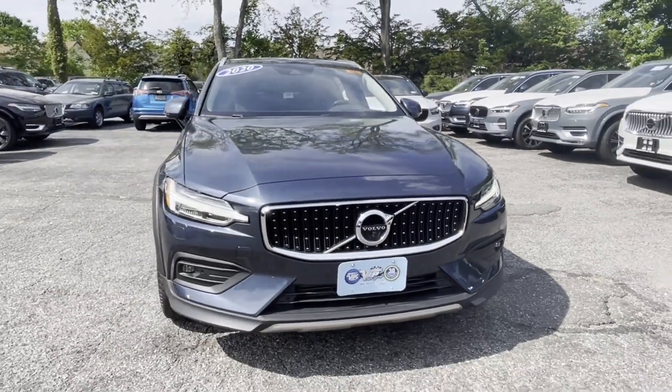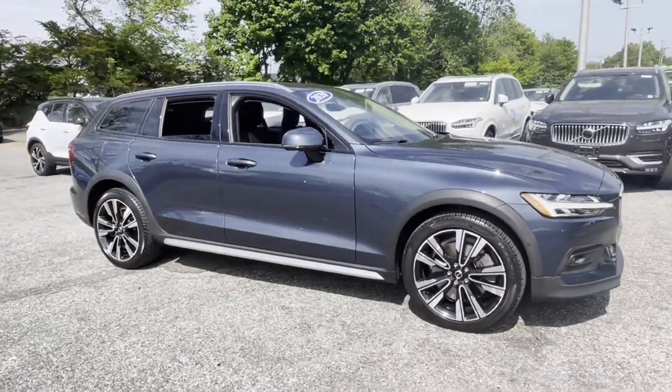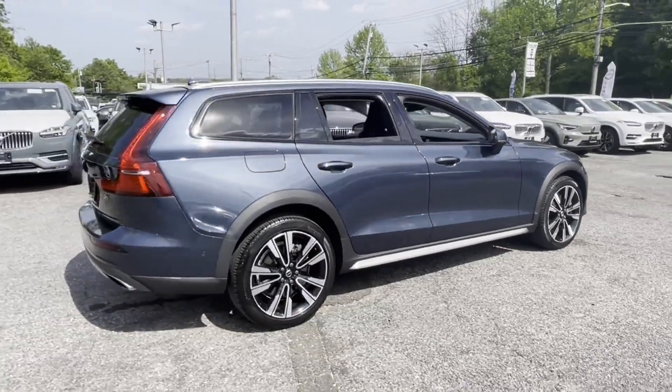2020 Volvo V60 Cross Country with less than 31,000 miles on the odometer. This sedan combines safety and comfort with style and performance.